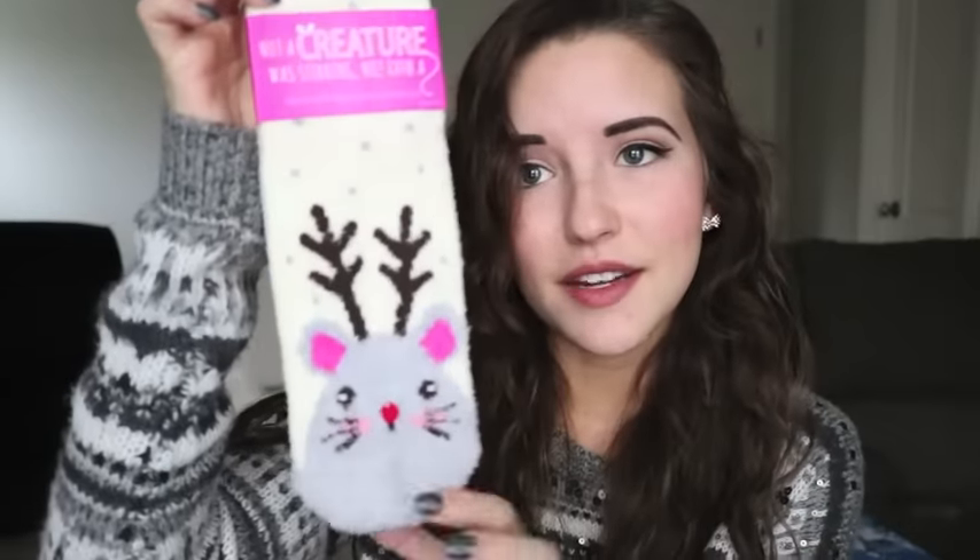Every year I fight the crowds at Bath and Body Works because these shea-infused socks are my favorite things. This pair has a little mouse on it with antlers, and my dad also got me two other pairs which I've already broken into. If you've never tried these, they're amazing — they've got little non-slip pads on the bottom so you can risky-business it into your kitchen and you won't bust your ass, which is really a necessity for me.